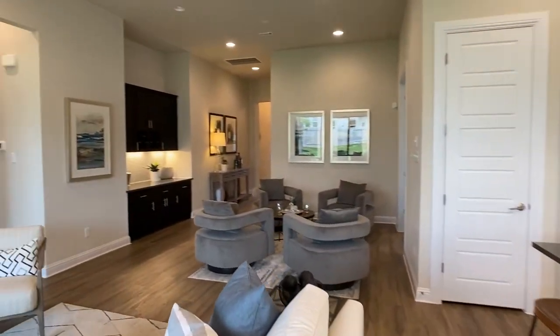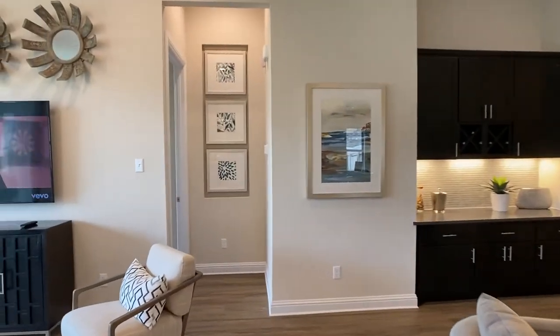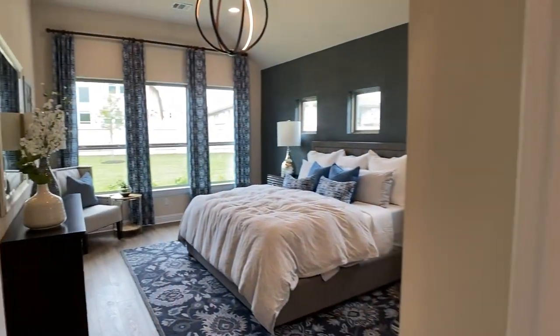Really good size kitchen island — you saw four stools there. Always look at the furniture when we look at these model homes; it really gives us an indicator of the space.